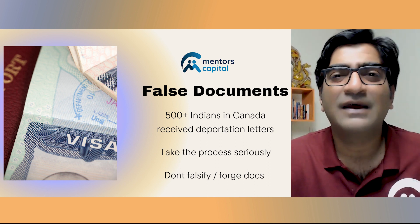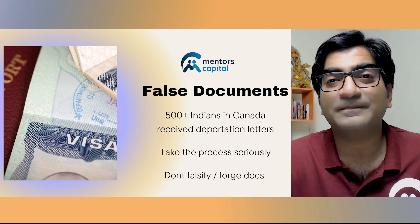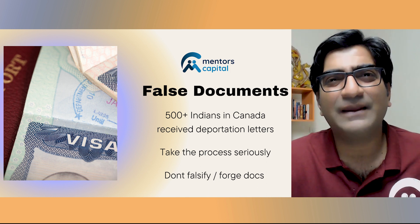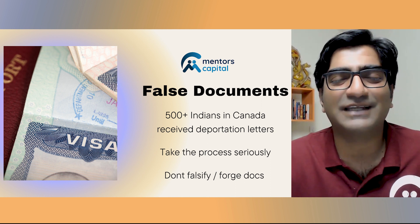This is obviously super bad news if you're a student in Canada. You need to be careful — don't forge documents, don't submit false documents, because even if you do pass the visa interview and get a visa, there is a high chance they will catch up to your forgery while you're studying in that country. It's a really distasteful exit not just from your stay in the country but from your career aspirations. Make sure all your documents are original, take the process seriously, understand all requirements and fulfill them.